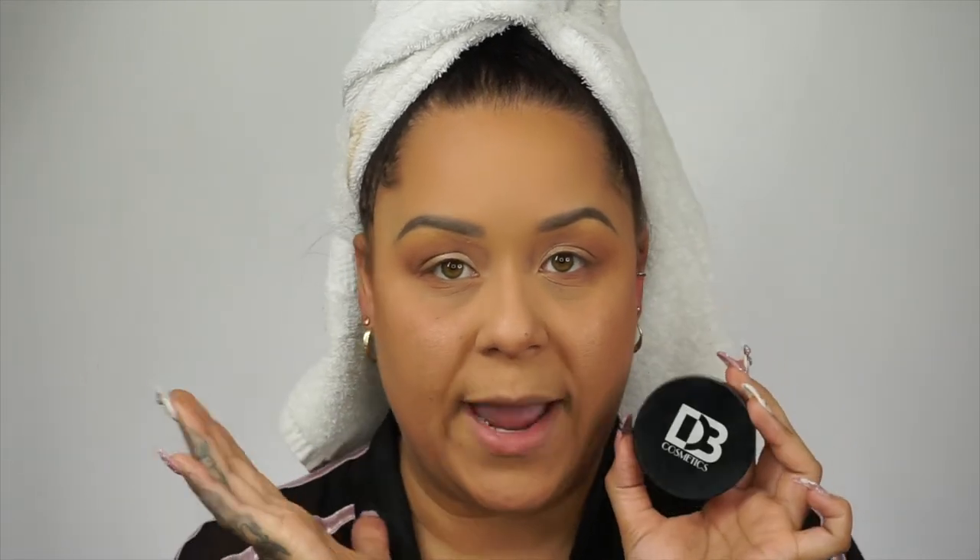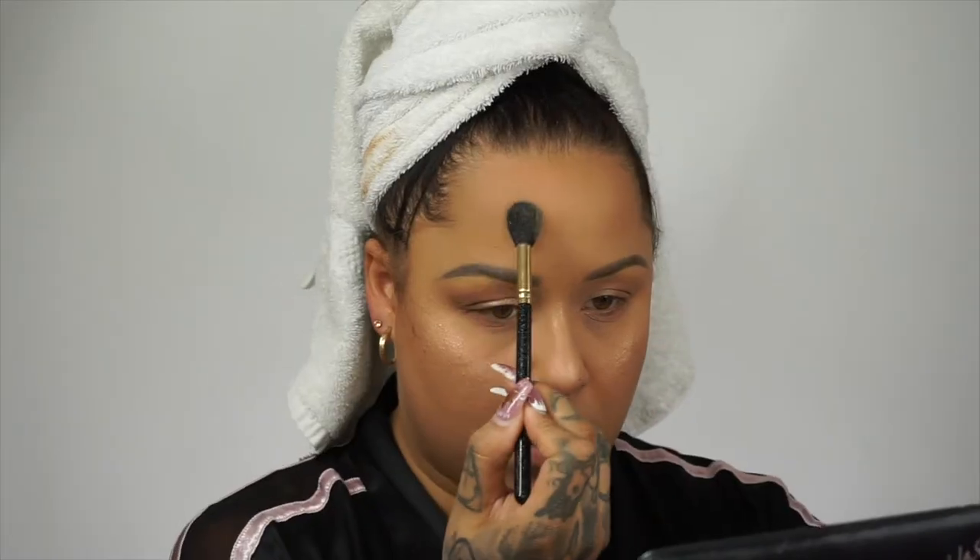Now I'm taking a little bit of bronzer — MAC Soft Focus — and just hitting a tiny bit of sculpting around the face. For my glow I'm going in with Desiderio Beauty just for a nice fresh wet look to the face, so it looks super hydrated. It just catches the light right in the center of the face.